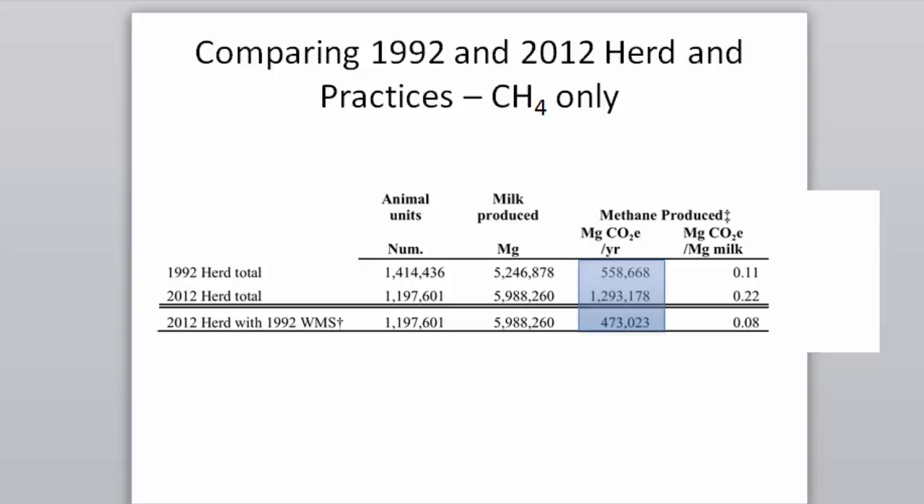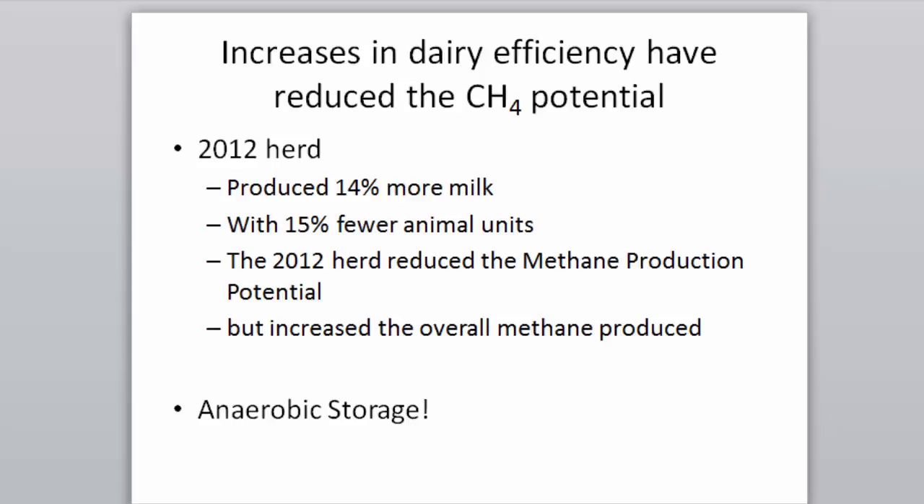But because we moved to liquid storage to improve water quality — and liquid storage is anaerobic — we have significantly increased methane emissions. The efficiency in the dairy industry is actually beneficial: the 2012 herd produced 14% more milk with 15% fewer animals, reducing the methane production potential. But because we moved to anaerobic storage, total emissions are now greater.